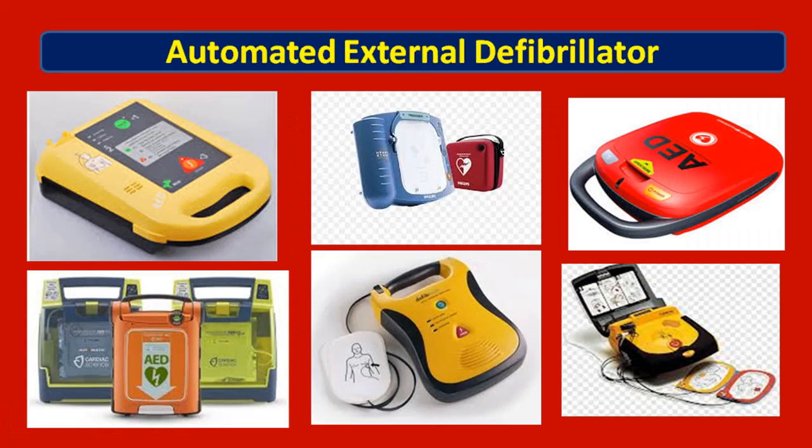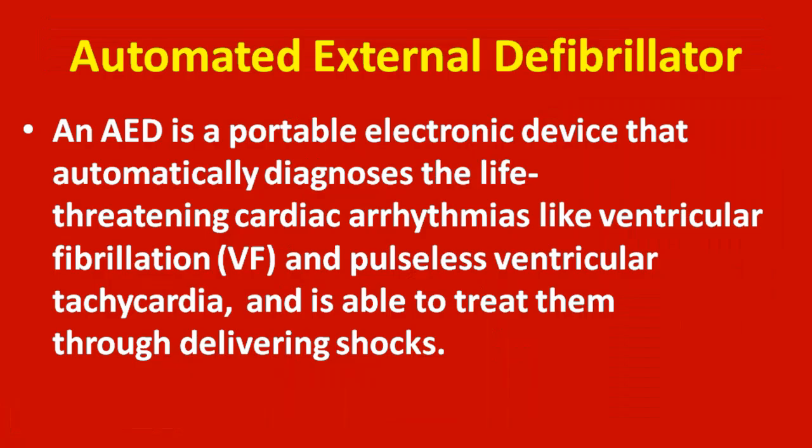Fourteenth question: what is shown in the images? This is an automated external defibrillator (AED). An AED is a portable electronic device that automatically diagnoses life-threatening cardiac arrhythmias like ventricular fibrillation (VF) and pulseless ventricular tachycardia, and is able to treat them by delivering shocks.